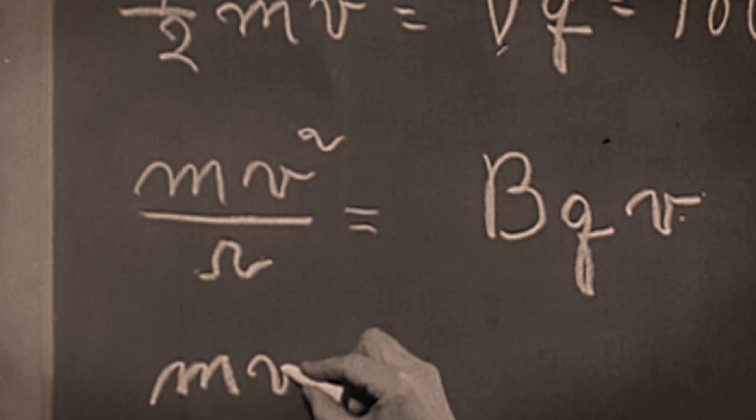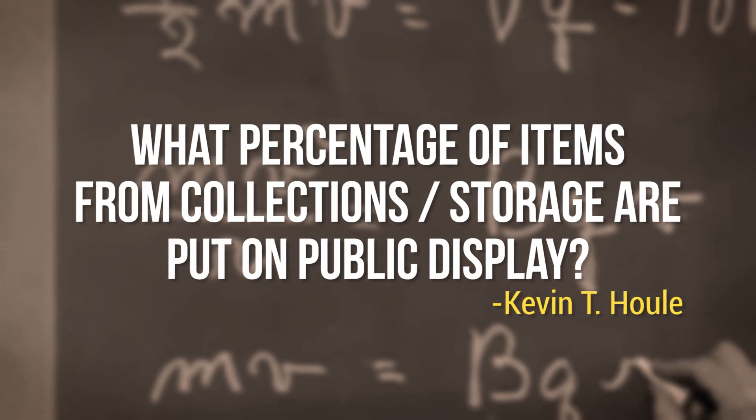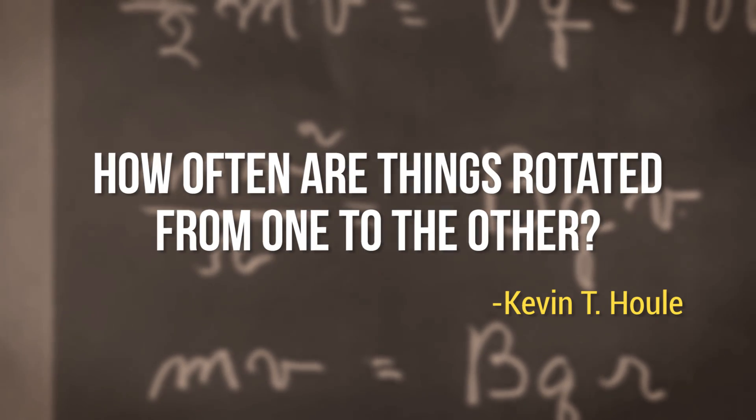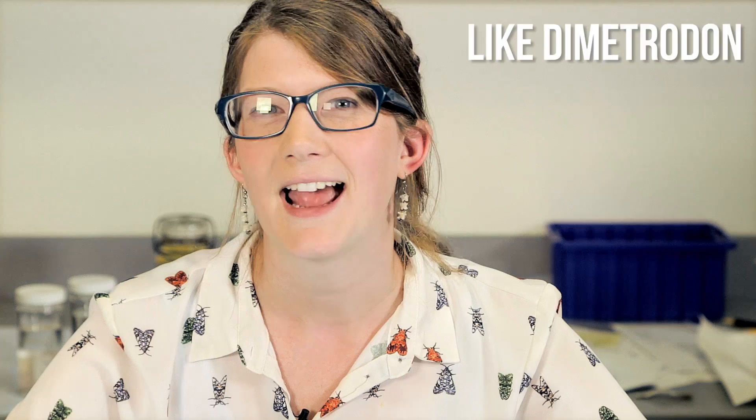Kevin T. Houle at Kevin Houle asked: What percentage of items from collections or storage are put on public display? How often are things rotated from one to the other? The Field Museum has more than 27 million objects and specimens, and honestly, less than 1% end up on display.